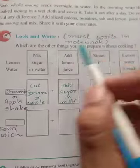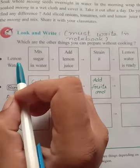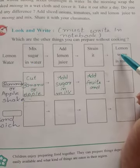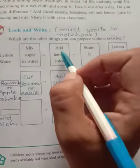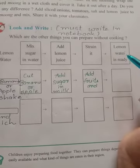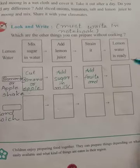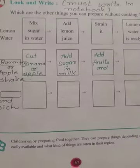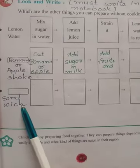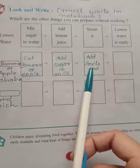Look and write — write this in your notebook. Which are the other things you can prepare without cooking? First, lemon water is given: mix sugar in water, add lemon juice, strain it, and lemon water is ready. You can add salt, rock salt, or ginger to make it tastier. I have two more ideas of things you can make without cooking: one is a banana or apple shake, and the second is a sandwich.